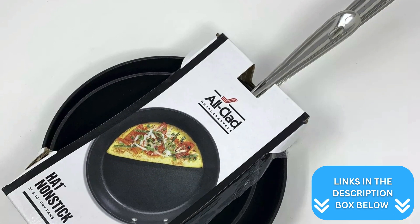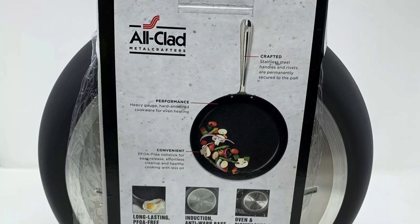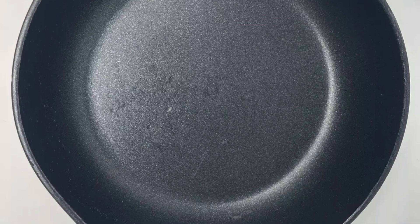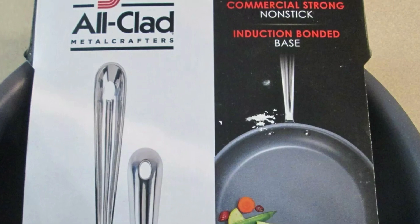Embracing the blend of performance, design, and ease of use, the All-Clad Fry Pan Set is a solid investment for any kitchen. It's a top pick for both amateur cooks and seasoned chefs looking for quality frying pans that stand the test of time.